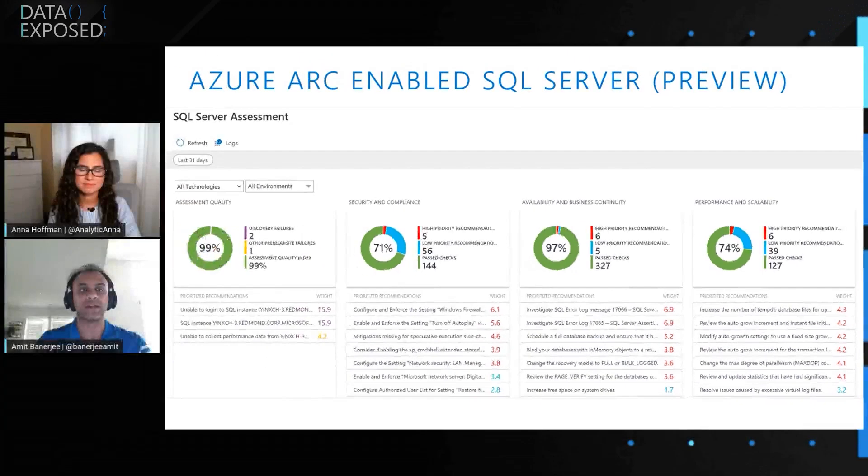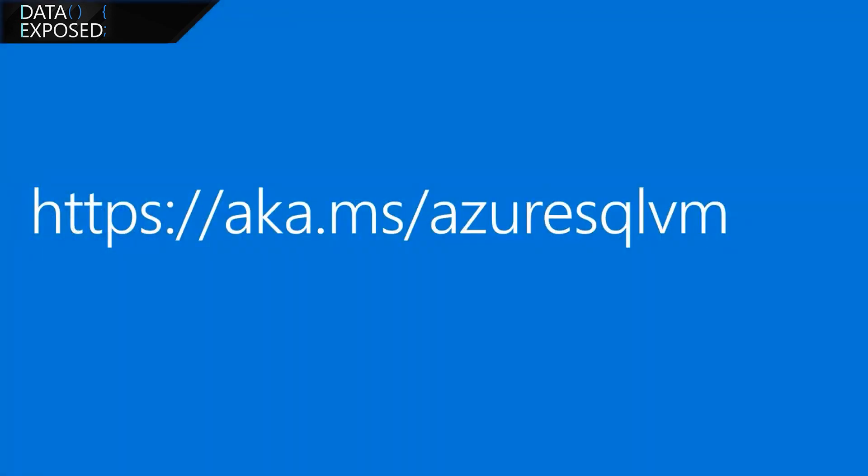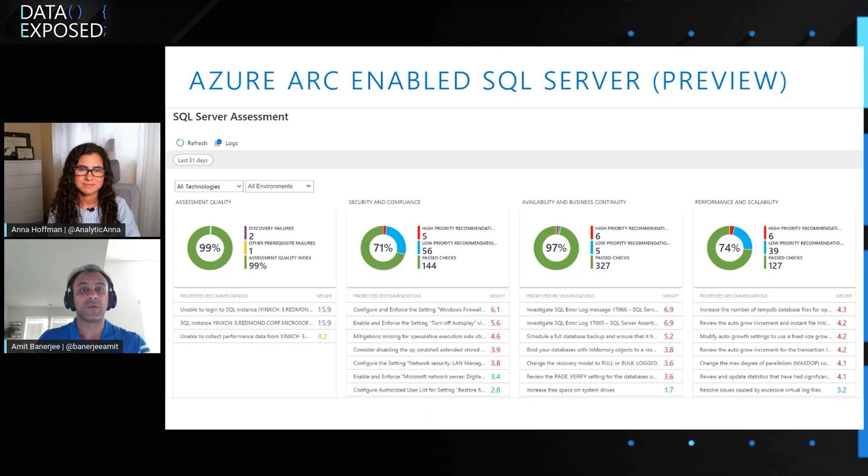You can learn more by going into the Azure portal and searching for Azure Arc, or you can go to aka.ms/Azure-SQL-VM to learn more about SQL Server and Azure VMs and our hybrid scenarios. Thank you for watching, and thanks, Anna, for having me on the show. To our viewers, be sure to check those links — we'll also put them in the description — and we hope to see you next time on Data Exposed.